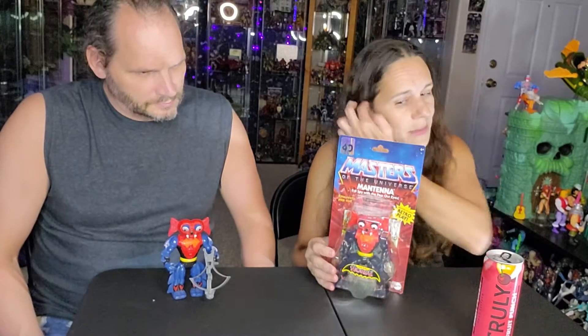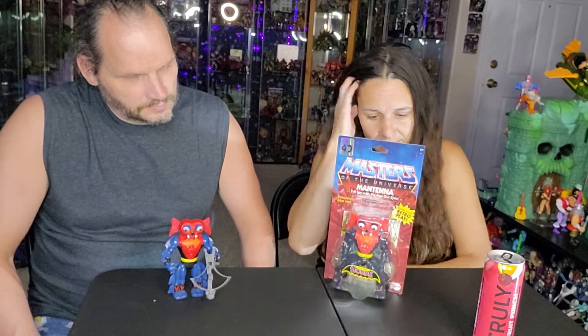Got Mantana here — not an easy find. I actually had somebody from the Toy Hunters, Arizona Toy Hunters Guild or something. Somebody here in Arizona told me where it was at. I can't remember their exact Instagram name, but they told me where it was at, headed over there, and was able to get Mantana.